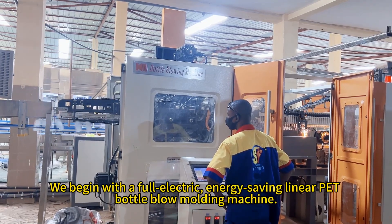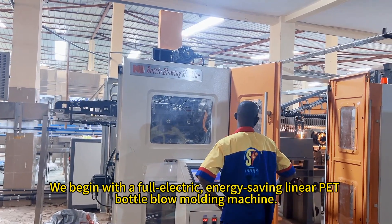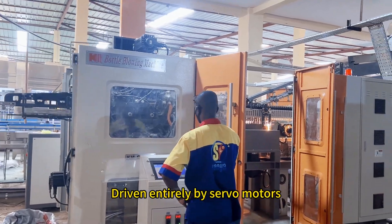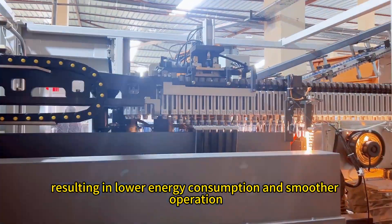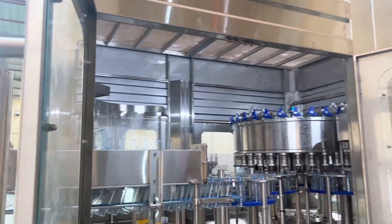We begin with a full electric energy-saving linear PET bottle blow molding machine. Driven entirely by servo motors, this machine requires no air cylinders, resulting in lower energy consumption and smoother operation.